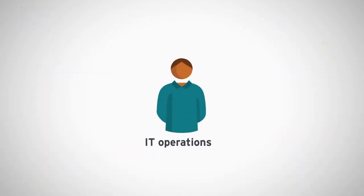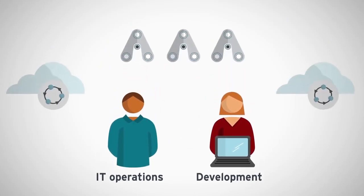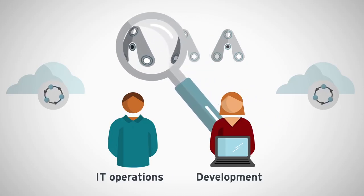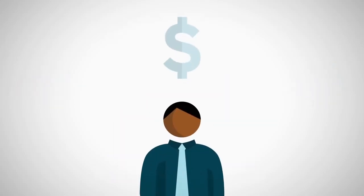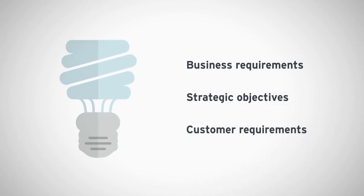IT operations can use Red Hat Cloud Suite to partner with developers, and simultaneously monitor and govern services and applications across a hybrid environment, while modernizing existing infrastructure. CIOs can shift IT budget towards innovation, and satisfy business requirements, achieve strategic objectives, and respond to customer requirements.